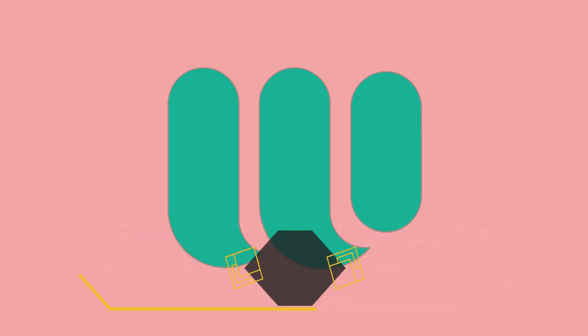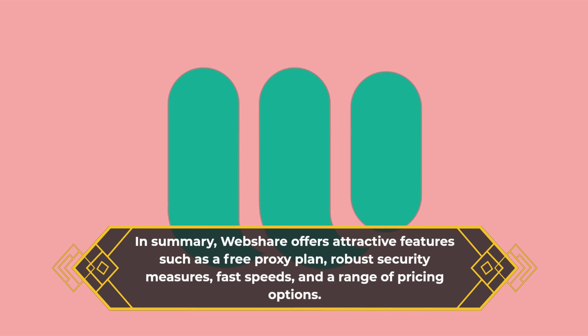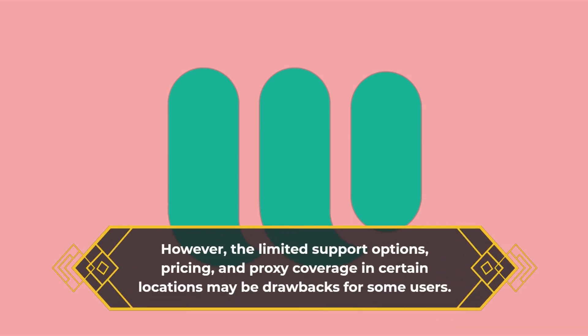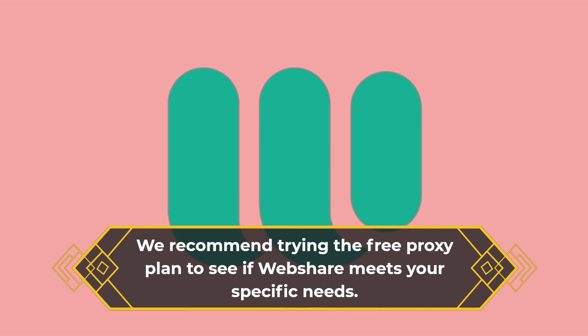In summary, WebShare offers attractive features such as a free proxy plan, robust security measures, fast speeds, and a range of pricing options. However, the limited support options, pricing, and proxy coverage in certain locations may be drawbacks for some users. We recommend trying the free proxy plan to see if WebShare meets your specific needs.